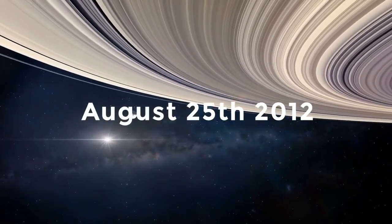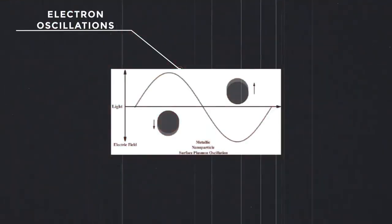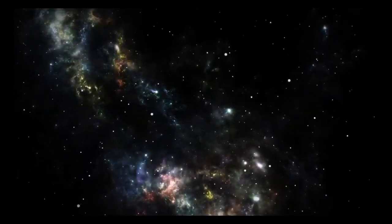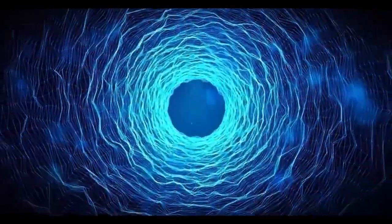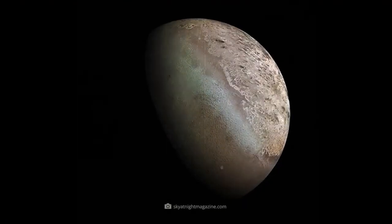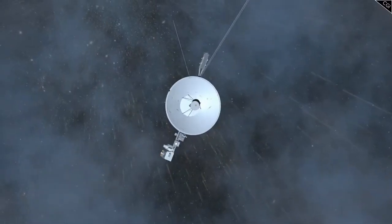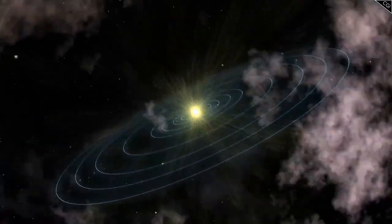Voyager 1 focused on Jupiter and Saturn, providing groundbreaking data and images of these gas giants and their moons. One of its most famous discoveries was the detailed observation of Jupiter's Great Red Spot and the active volcanoes on its moon Io, the first evidence of volcanic activity beyond Earth. At Saturn, Voyager 1 studied the planet's intricate ring system and its largest moon Titan, whose dense atmosphere was of great scientific interest. Voyager 2 had a longer planetary mission, not only visiting Jupiter and Saturn but also making historic stops at Uranus and Neptune, becoming the first and only spacecraft to explore these ice giants up close.